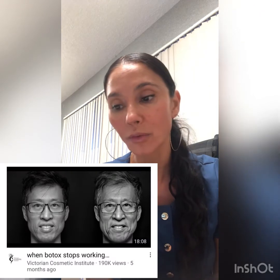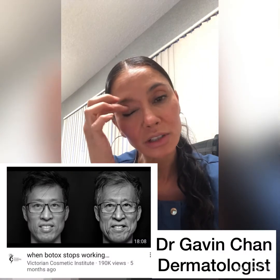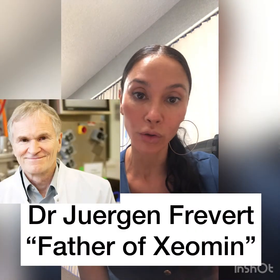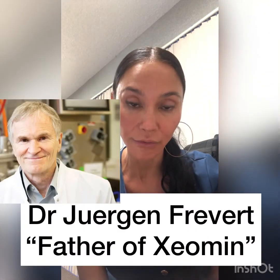When I started looking things up, I found a really great YouTube video from Dr. Gavin Chan from Australia. He's a dermatologist who talks about it more in depth, and he does a great interview — I'll put the link below — with Dr. Juergen Frivert, who is the maker of Xeomin. I would highly recommend watching that; it goes much more in depth than I'm doing right now. Essentially what they're talking about is that immunity can happen, and I don't feel like it's talked about a lot.